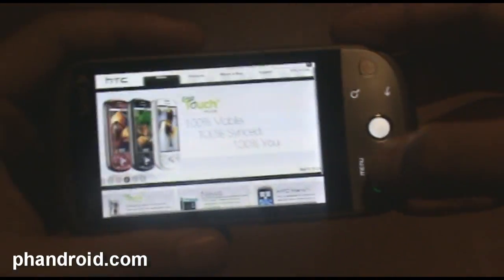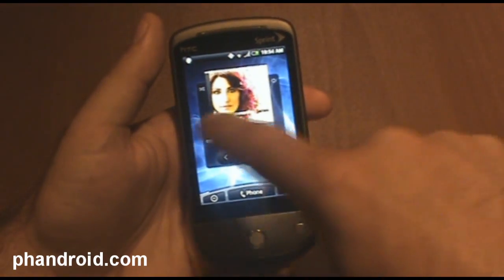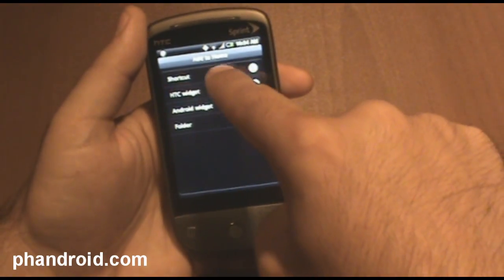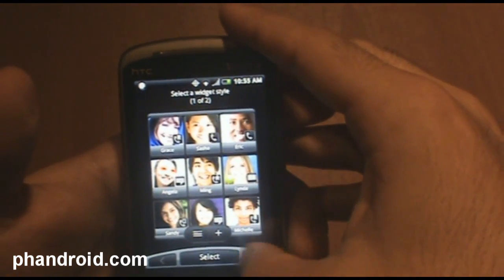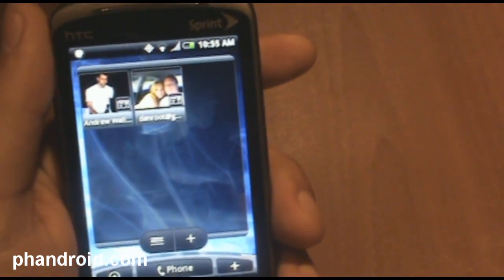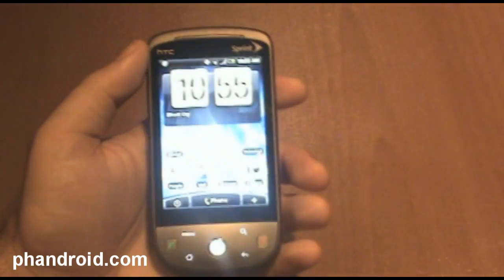Contacts and social networking is another great feature, and I've only got a minute and a half before YouTube's going to cut me off. I'll link you to those for more in-depth coverage. But with the HTC people widget, I can add people and it pulls their picture from Facebook or other sources where I'm connected with them. You can do a lot of things with your contacts by integrating them with social networking. I'll link you to the other video for a full walkthrough.